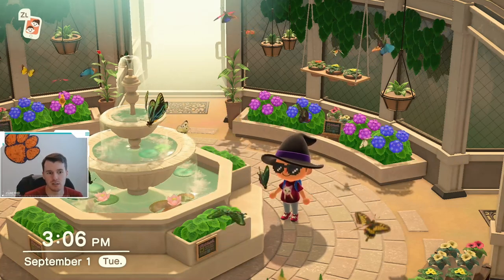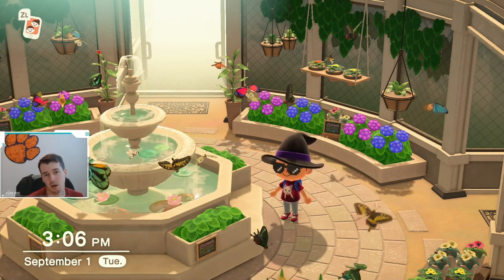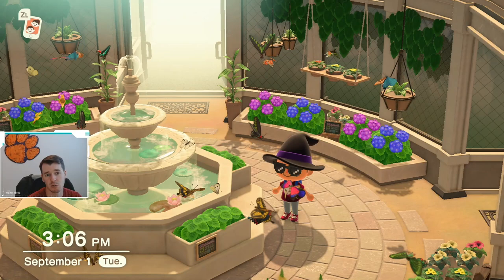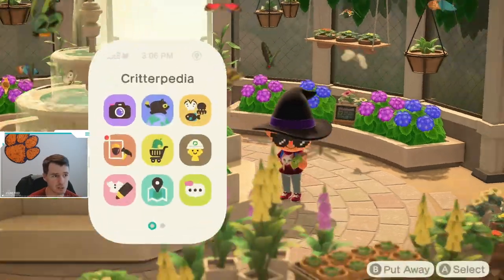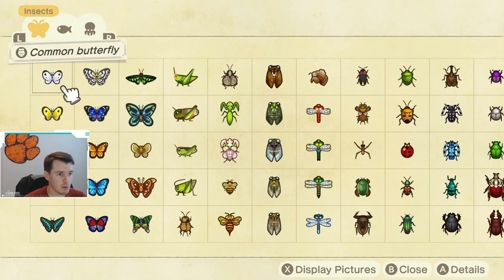Let's talk about all the new bugs in September. If you need more information about any of the new 9 bugs, I do have videos posted for all the bugs on my channel, so make sure you check that out if you're looking for any more detail. So let's jump right into the Critterpedia and take a look at what's coming back.